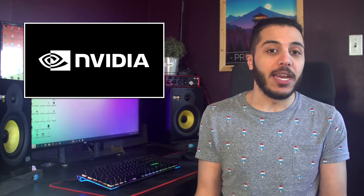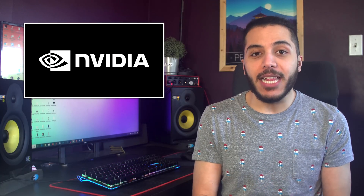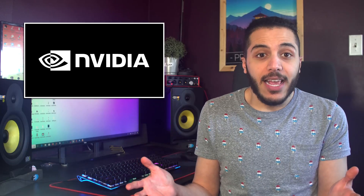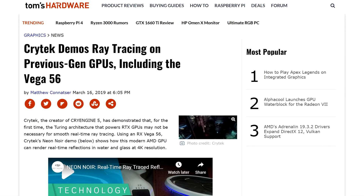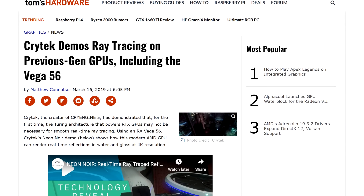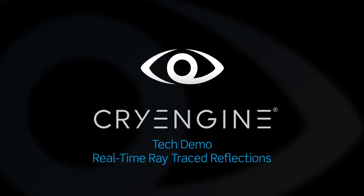Real-time ray tracing — a technology so advanced that only the best of the best GPUs from Nvidia can run it, right? False. I know I'm exaggerating here, but it really seemed like that is what Nvidia thinks, and it looks like developers want to prove them wrong. The makers of CryEngine, a game engine used in games like Prey, Evolve, and Crysis, just demonstrated that any GPU can run it by leveraging the proper APIs.